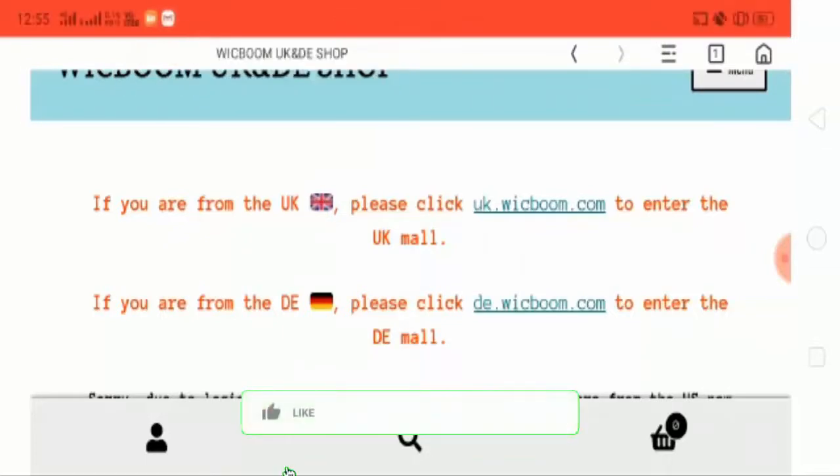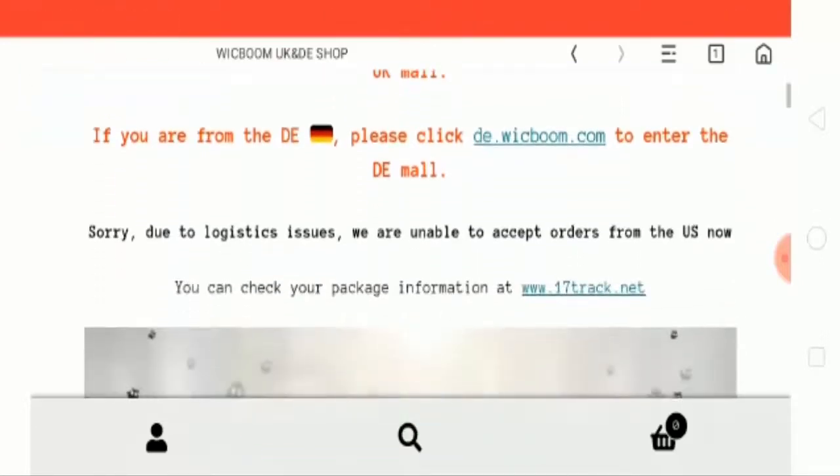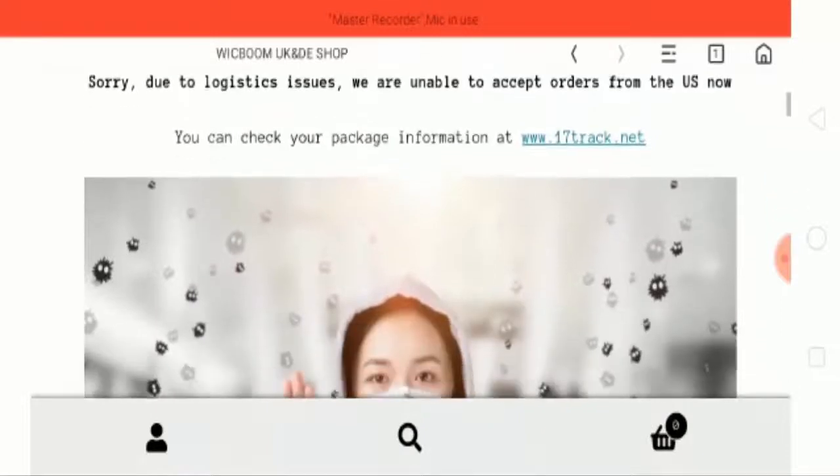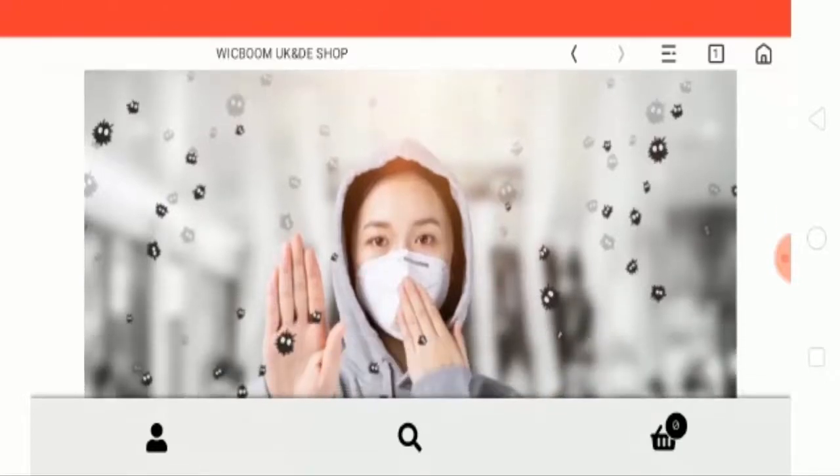Hey guys, I hope you all are fine. You are welcome to see the Wig Boom Face Mask UK review. In this video you will get to know whether the website is legit or scam. This website is not ours and the review is totally unbiased. So let's have a quick review of the home page.